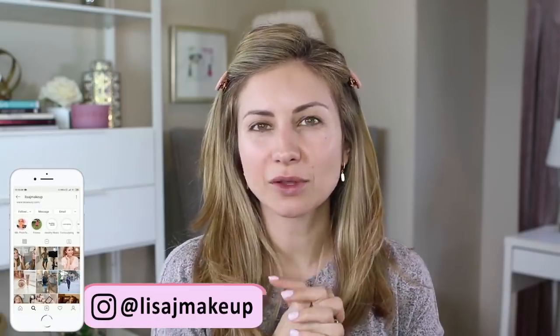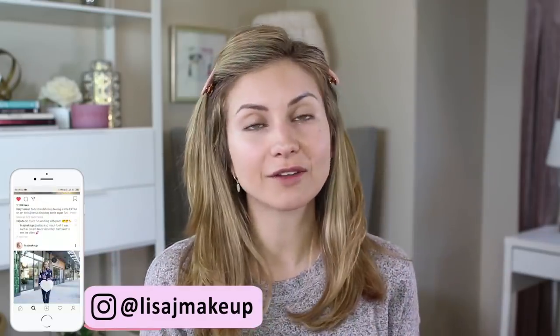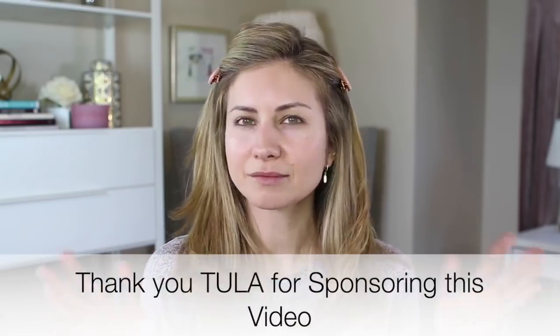Hey friends, welcome to today's video. Today I'm going to share with you guys a really quick, easy, everyday makeup look. We are going to have a full face — it's going to look like we've put a lot of effort into our makeup, but it's really going to be quick and simple. I'm using products that are easy and quick to apply, but they really give a lot of bang for the buck. So let's go ahead and get started.